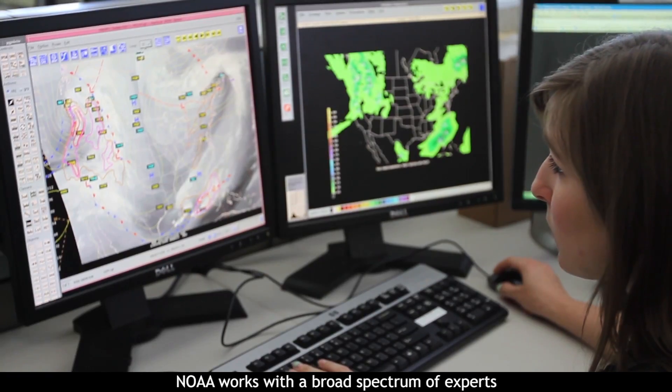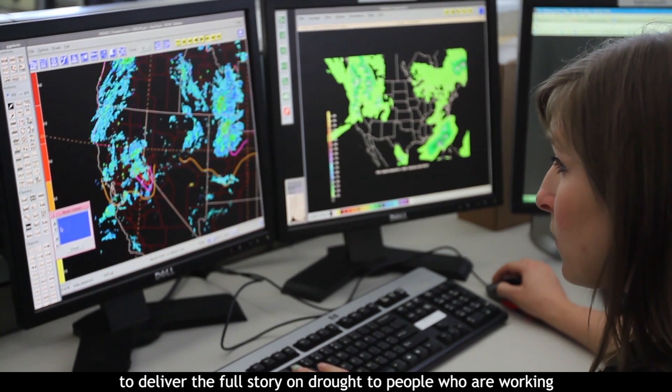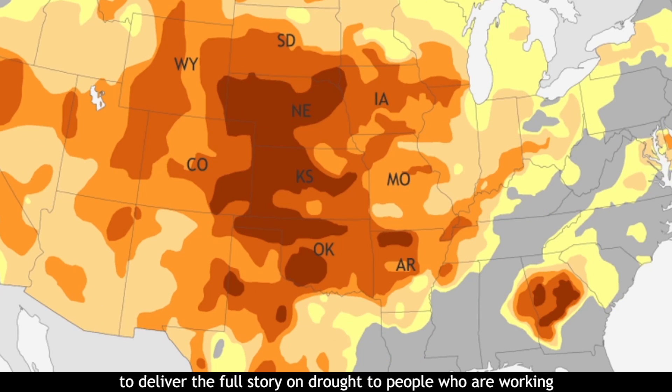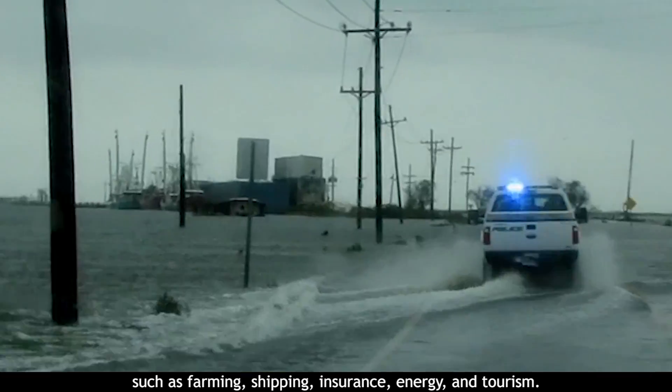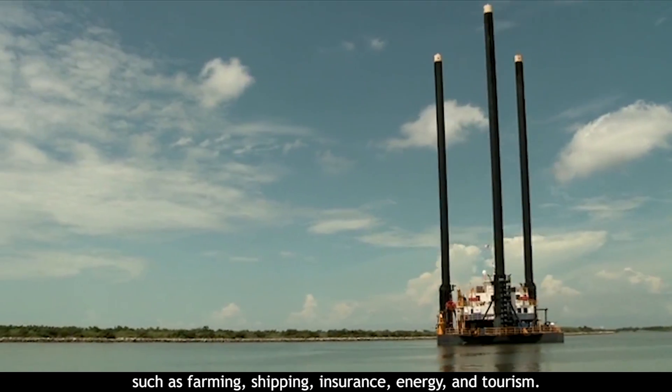NOAA works with a broad spectrum of experts to deliver the full story on drought to people who are working in sectors that are vulnerable to availability, such as farming, shipping, insurance, energy, and tourism.